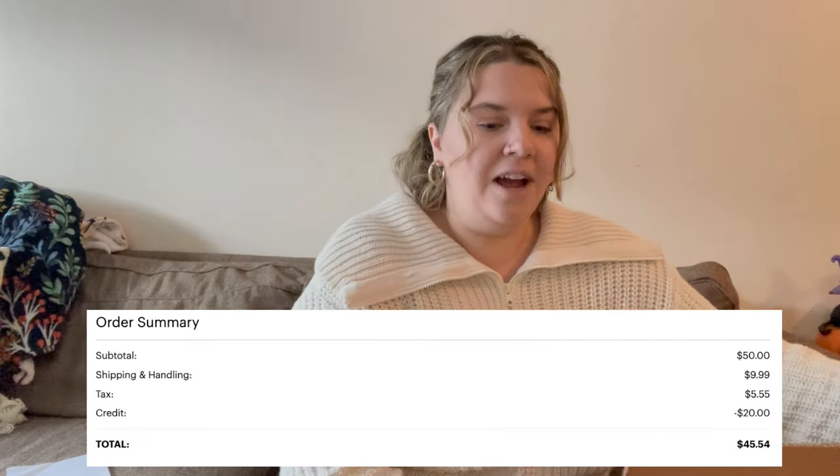Hi guys, it's me Megan and I'm back with another video. If you guys are new to my channel, I'm a full-time reseller on Poshmark and a few other platforms. Here on YouTube I make reseller content — what-sold videos, unboxings, all that good stuff. So if that's something you're interested in, please like and subscribe. Welcome to day six of Thriftmas!